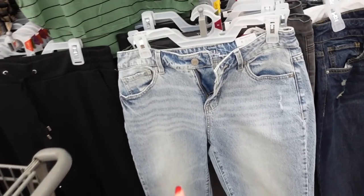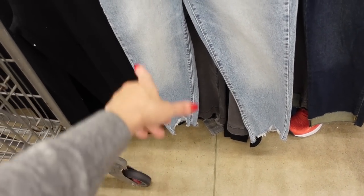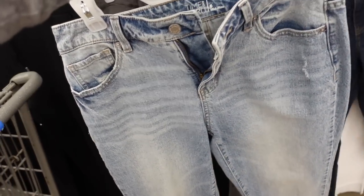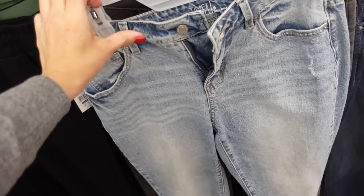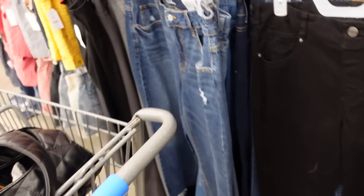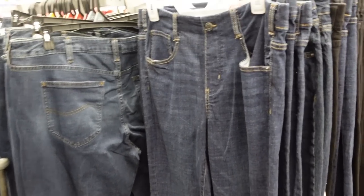Mid-rise crop jean from Time and True — these have some whiskering, there's a little bit of distressing, the shark bite hem at the bottom, and the back has that same kind of fading. These are $19.98 in this light acid wash look. They also have the mid-tone. I'm in true pull-on jeans next.